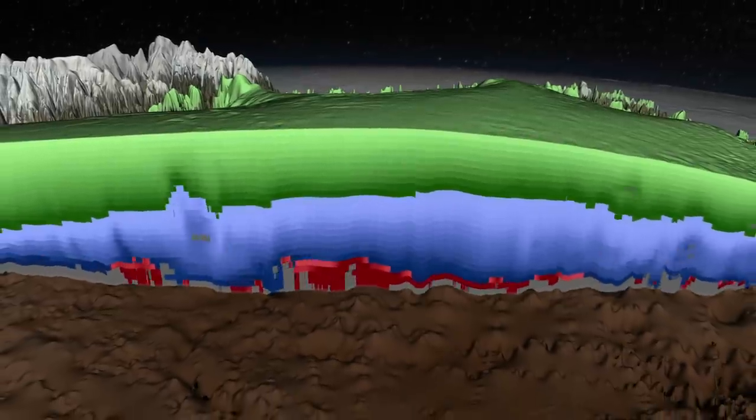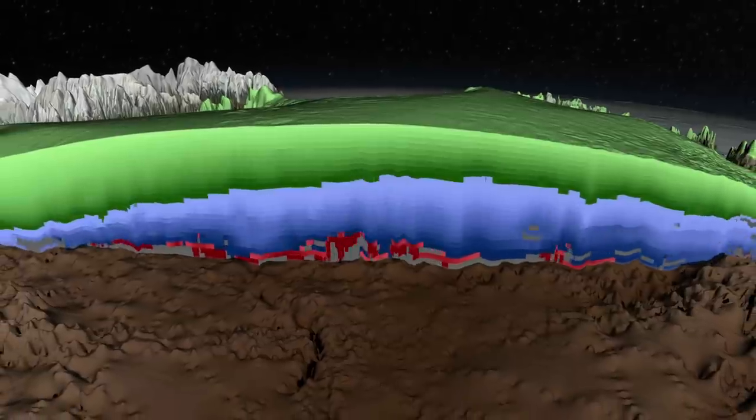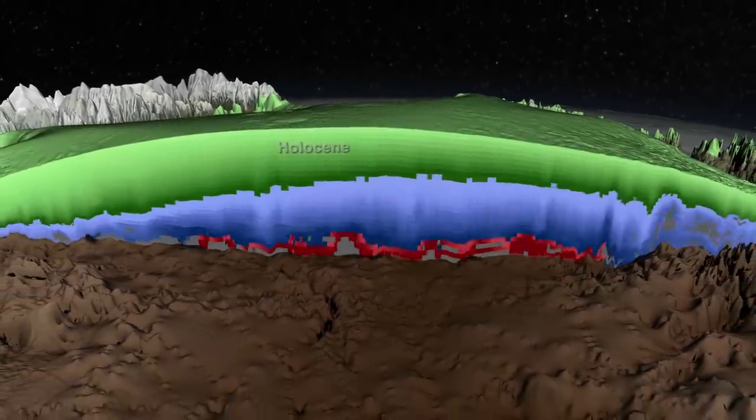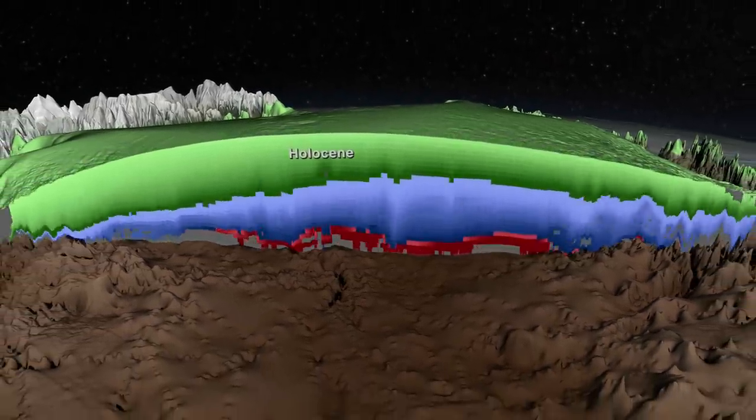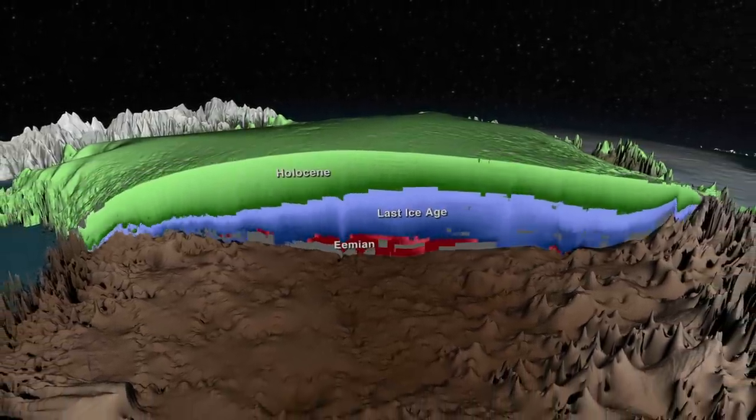This 3D age map shows that three distinct periods of climate are evident within the ice sheet: the Holocene, shown here in green; the Last Ice Age, shown in blue; and the Eemian, shown here in red.